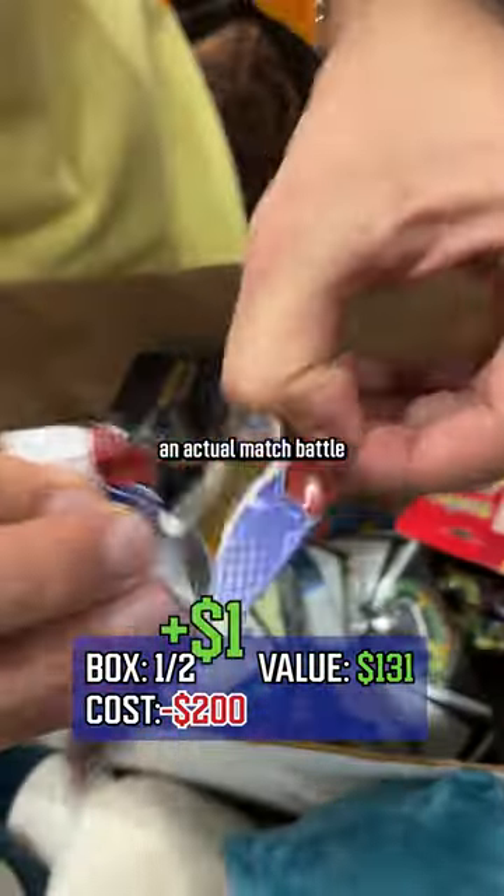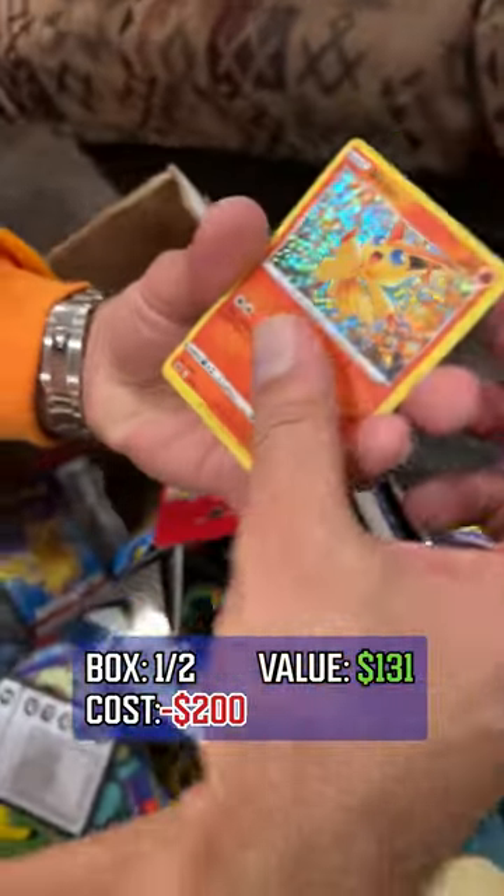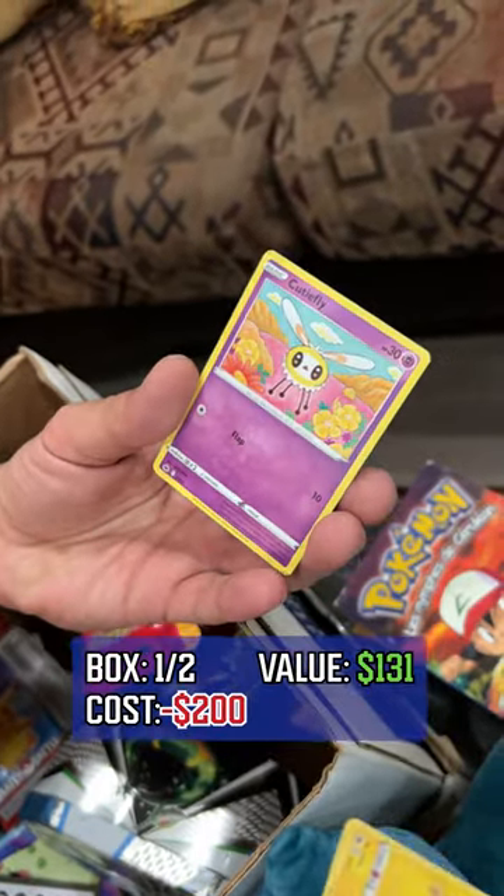An actual match battle — I think it's like a McDonald's box from this year. We got Victini, Tynemo, Flaffy, and a Cutiefly.